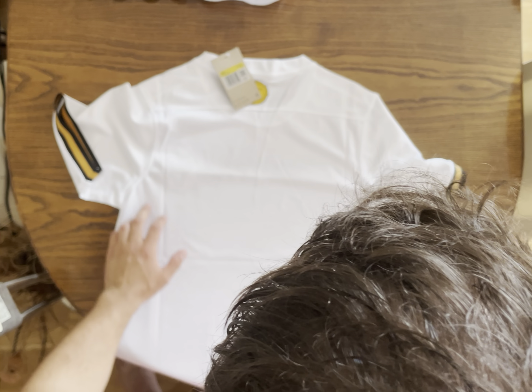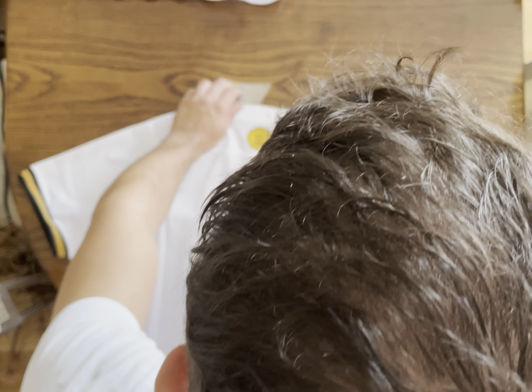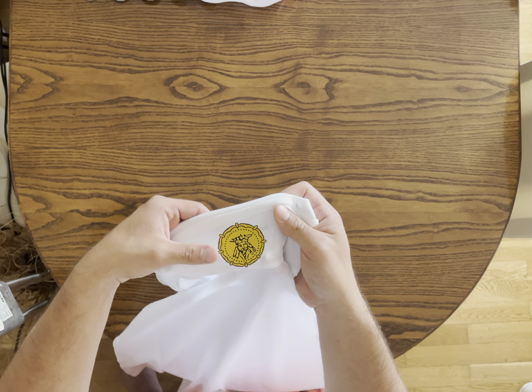Look at the back — it's Dri-FIT technology, so it's very clean, very good for wearing. Here are some details — I think it looks very classy.